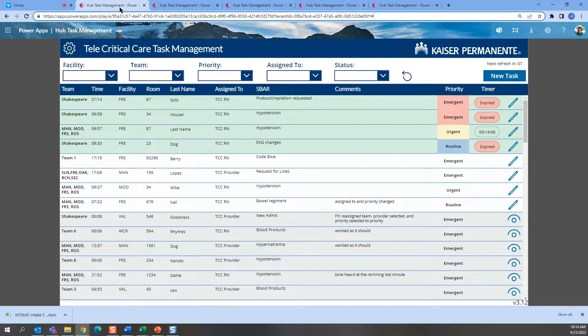Telecritical Care Hub Task Management is a simple and intuitive tool that is driving the care of our most critically ill patients. The application consists of three screens to manage calls and tasks. Together, these screens provide end-to-end process between the medical centers and off-site hubs.